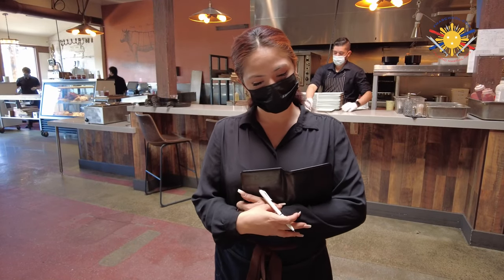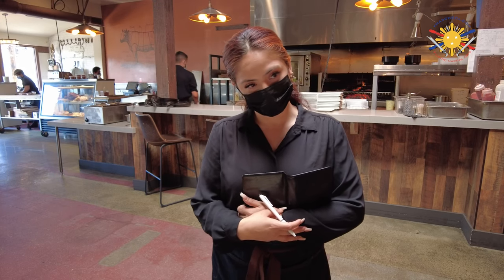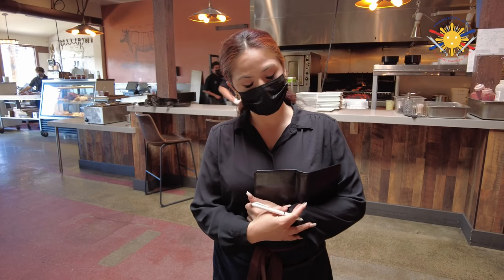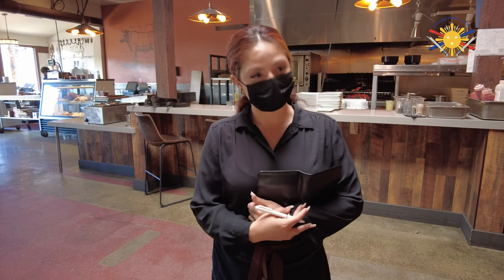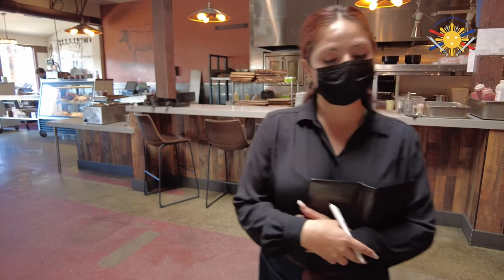So when it says cost per pound, I understand it's cost per pound. Is that the price when it's cooked already? Yes, absolutely. So if I went to get the tomahawk at $58 a pound, how many pounds is it? It runs about two to 2.2 pounds. So we're looking at around $100 for that.